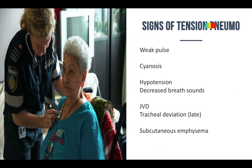With tension pneumothorax, they can have a weak pulse, cyanosis, low blood pressure, and decreased breath sounds. You may see JVD — jugular venous distension. Tracheal deviation is more of a later sign. You may also see subcutaneous emphysema — that crackling, crepitus sensation in the tissue around the area.